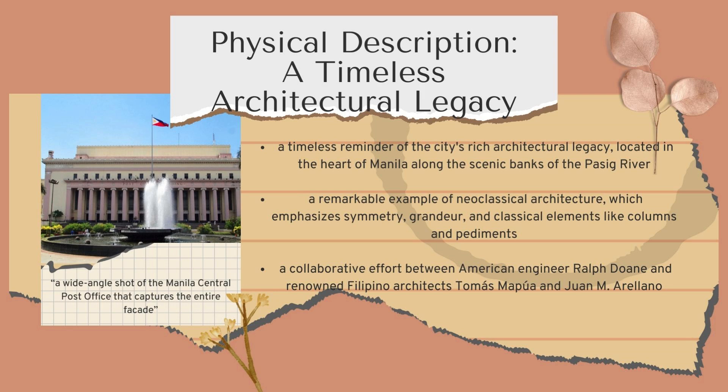Moving to its physical description, the Manila Central Post Office is a timeless symbol of Manila's rich architectural heritage. Located in the heart of the city along the Pasig River, this iconic building was completed in 1926 and is a prime example of neoclassical architecture, with its emphasis on symmetry, grandeur, and classical elements like columns and pediments. The building's design was a collaborative effort by American engineer Ralph Duane and renowned Filipino architects Juan M. Arellano and Tomas Mapua, who together created a structure that serves a functional purpose while also embodying the aspirations of the nation.